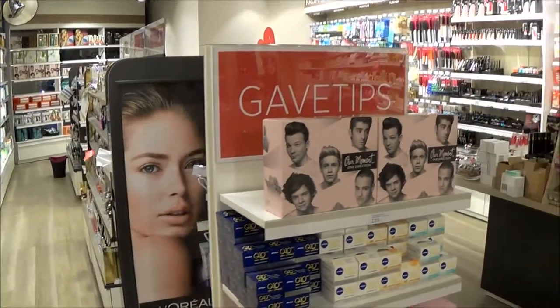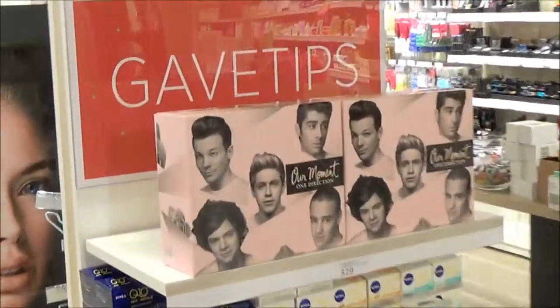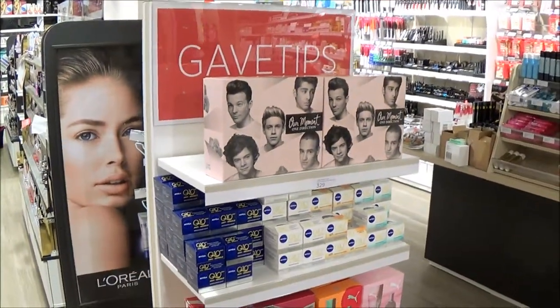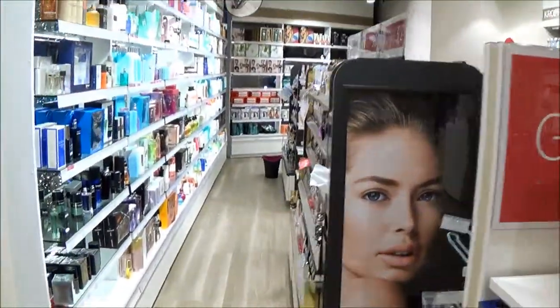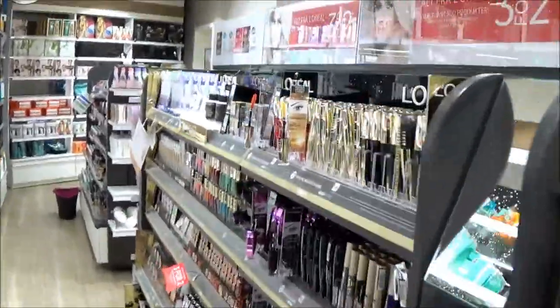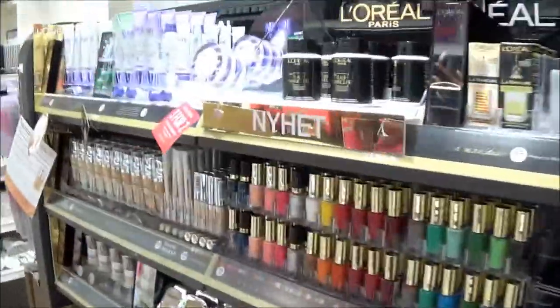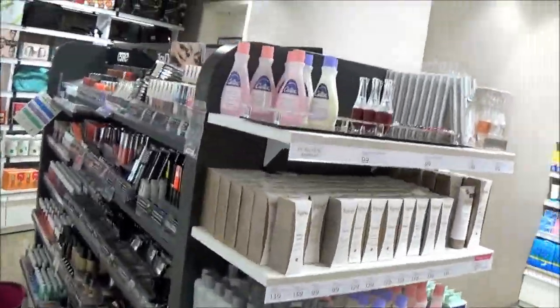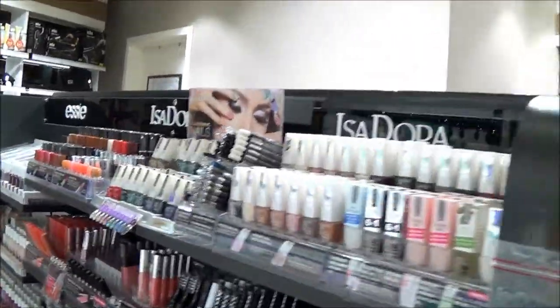And of course One Direction! They have different sections for everything. Here's the L'Oréal one — so cool — and Isadora and Essie.